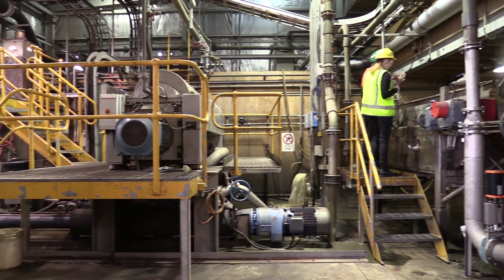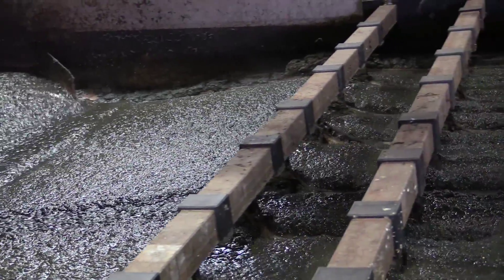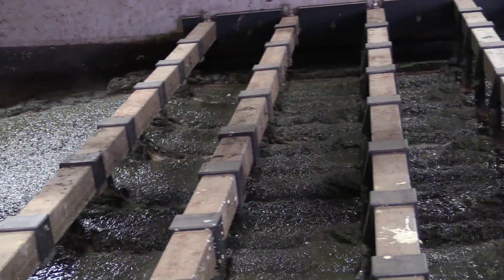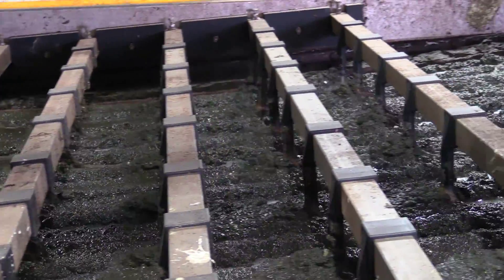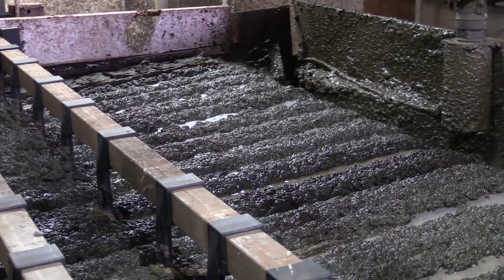Once we've received the waste, we've got to prepare it for our anaerobic digesters. That's about making the food waste break down into a fine pulp and also removing the contaminants. The type of contaminants I'm talking about are plastics, plastic films, soft packaging. We prepare the food waste and make it into a pulp which is pumpable.